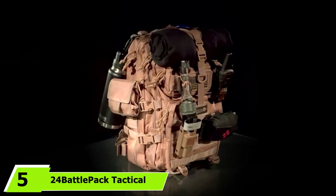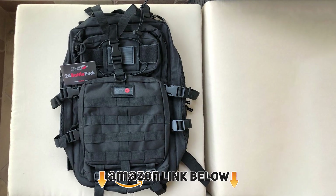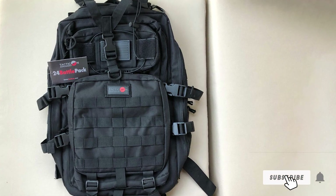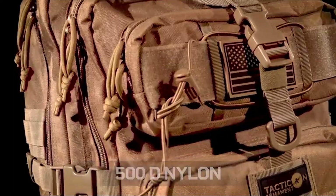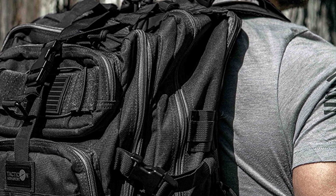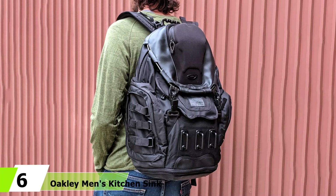The number five position is held by the 24 Battle Pack Tactical Backpack. Designed by real-life soldiers, this military tactical backpack is rugged, durable, and perfect for fishing, hiking, and hunting trips. Made from heavy-duty water-resistant material, it can expand to offer between 20 and 40 liters of storage space and is strong enough to carry up to 100 pounds. It features a large padded laptop compartment for devices up to 17 inches, a separate insulated compartment with hanging clips for your own hydration bladder, and additional zipper pockets for easy organization.